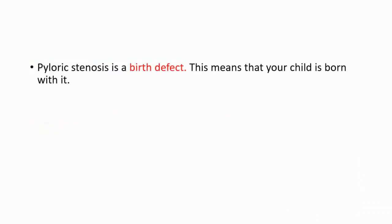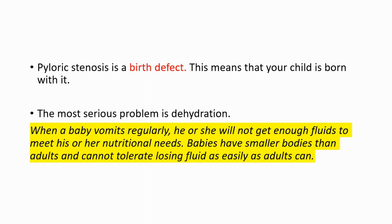Pyloric stenosis is a birth defect, meaning the child is born with it. The most serious problem is dehydration, because when a baby vomits regularly they will not get enough fluids to meet nutritional needs. Babies have smaller bodies than adults and cannot tolerate losing fluid as easily.